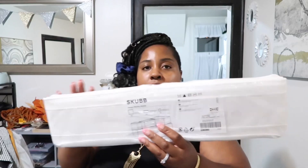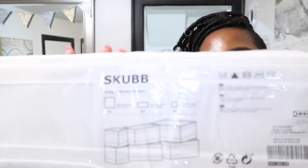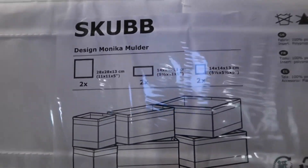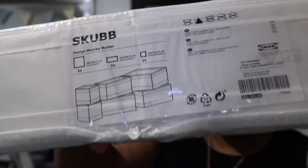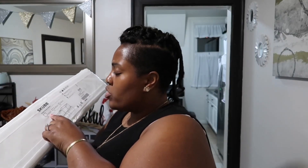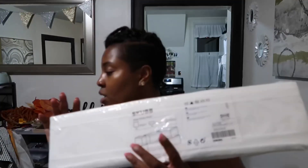Starting with Ikea — these are the drawer organizers called Skubb. You get two large 11x11, two 5.5x11, and two 5.5x5.5 per pack. I bought three packs of these. I'm going to put them in the twins' dresser, and I do want to get London a new dresser for her side of the room.